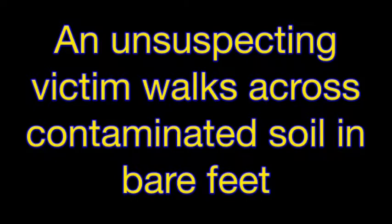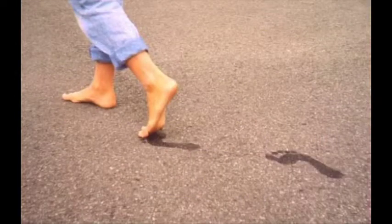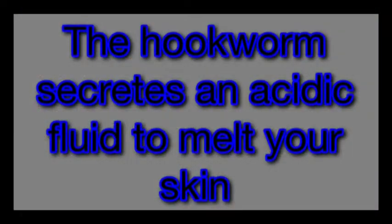An unsuspecting victim walks across contaminated soil in bare feet. The hookworm secretes an acidic fluid to melt through your skin.